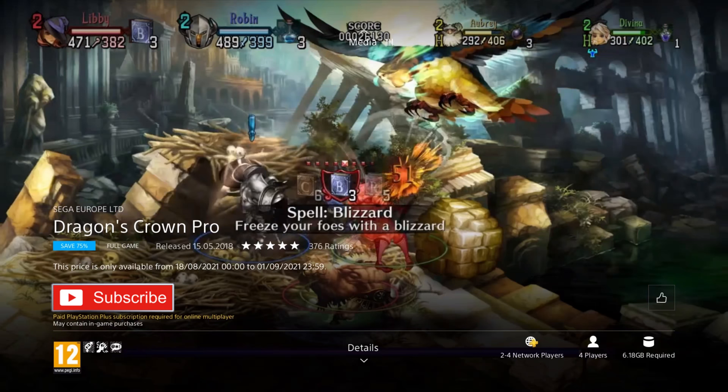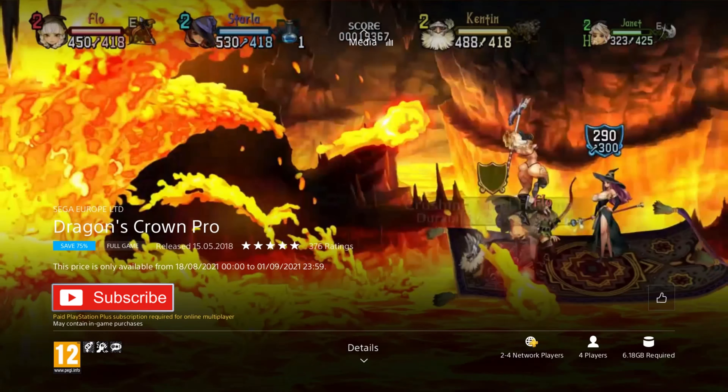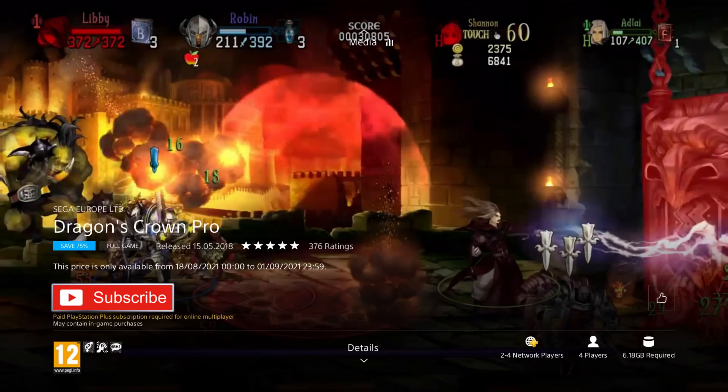If you're a fan of old beat-em-ups — like the arcade ones or the old Mega Drive and Super Nintendo ones — you'll really enjoy this game. I loved it when I played it on Vita, it's well worth taking a look. If you've never played a beat-em-up before, this is a really good modern one with cool RPG mechanics, a decent story, and loads of cool features. Highly recommended — if you've always wanted to try a beat-em-up, why not start with this one?